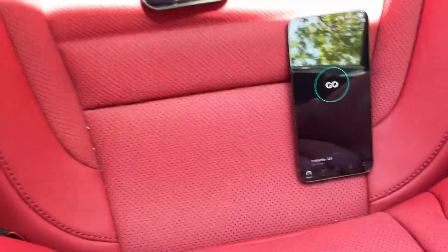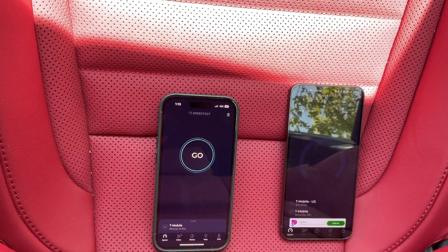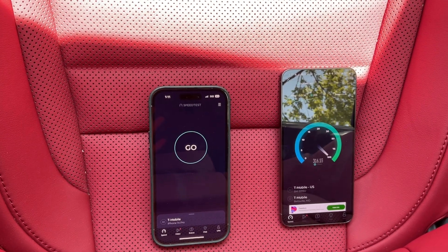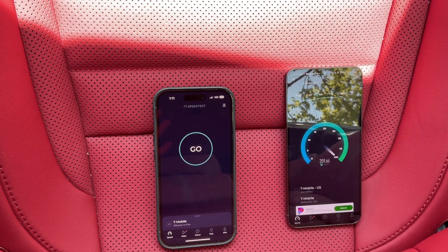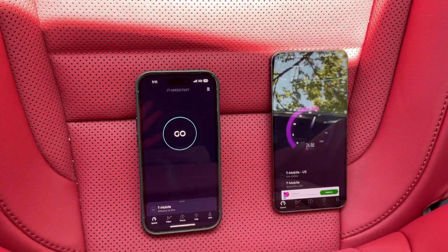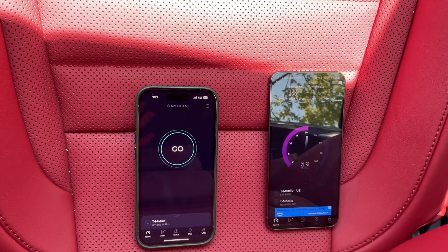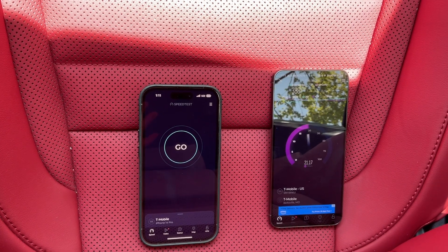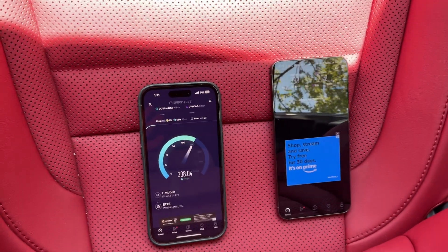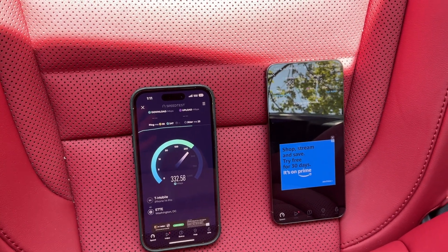152 down, 22.5 up for the S23 Plus — we'll go a second time. Switching positions of the phones, starting with the S23 Plus. It looks like it's more consistent this time around, hovering below 400 — 388 download. Upload speeds hovering just over 20. So 388 down, 21.2 up for the S23 Plus using the Qualcomm Snapdragon X70 modem — same one that's in the regular S23 and the S23 Ultra.